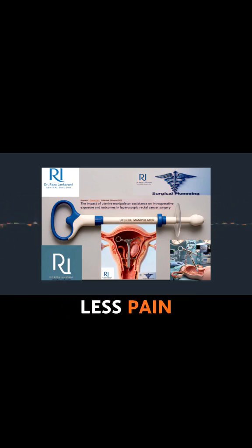This approach has known benefits — less pain, faster recovery, shorter hospital stays, great stuff — but it also brings some unique anatomical challenges, particularly for female patients. The issue in the female pelvis during this kind of surgery is really about visibility and access.